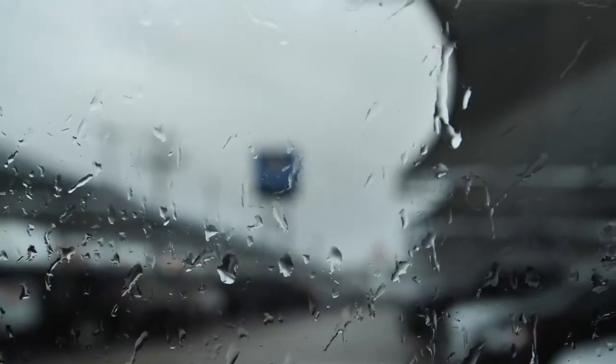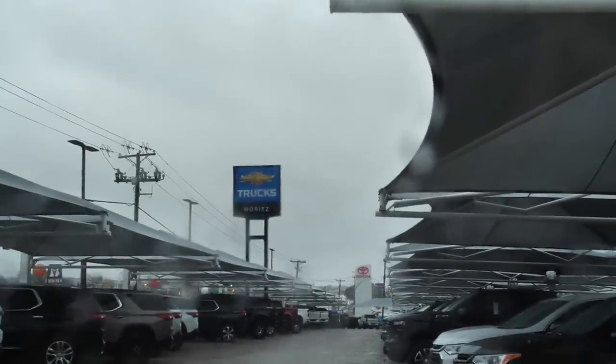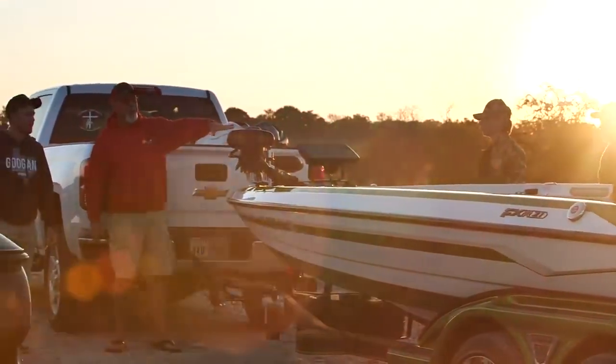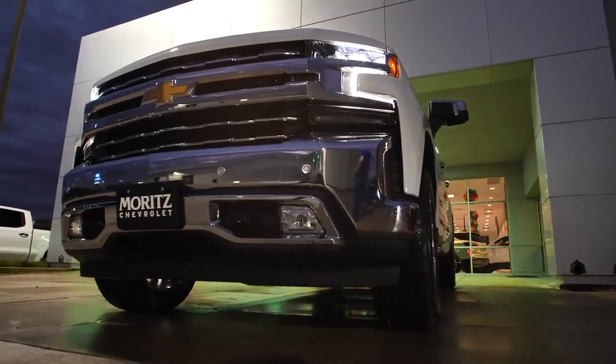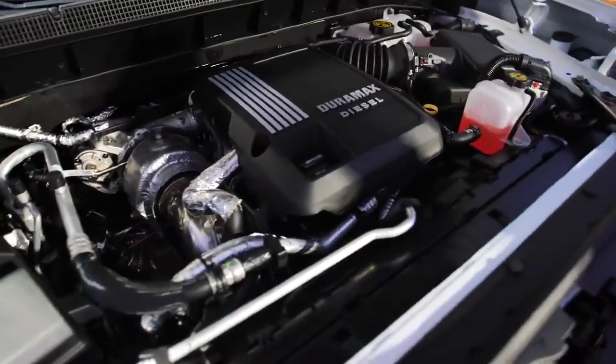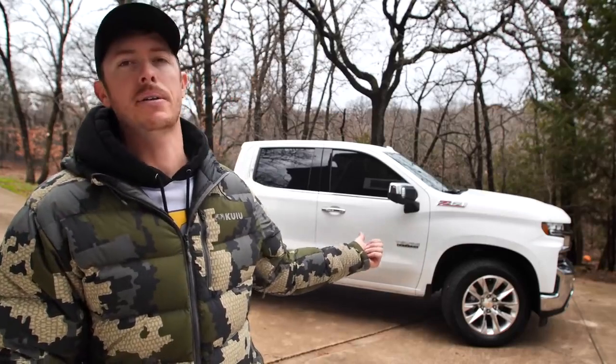Finding a white Z71 LTZ Texas Edition with the Duramax motor in the 1500-size Silverado was pretty hard to do. I got with Maritz Chevrolet — and I didn't know this, but the managers of both Maritz Chevrolet and Fun and Sun are really good buddies. They cater to a lot of outdoorsmen. I was able to go test drive one they had on the lot, it wasn't the exact one I wanted, but they found one and got it there. Big shout out to Maritz for finding this truck and helping me get into one.